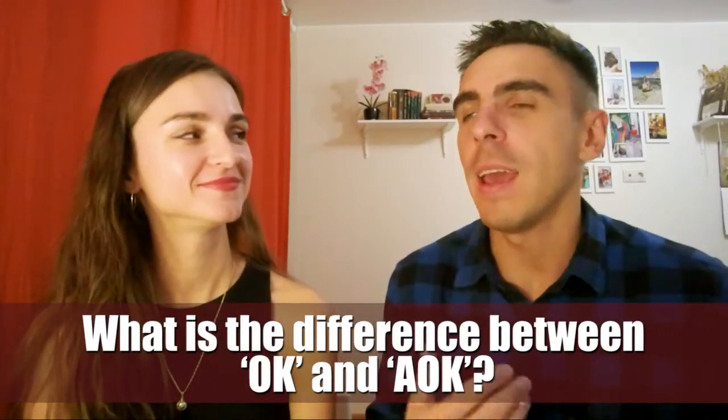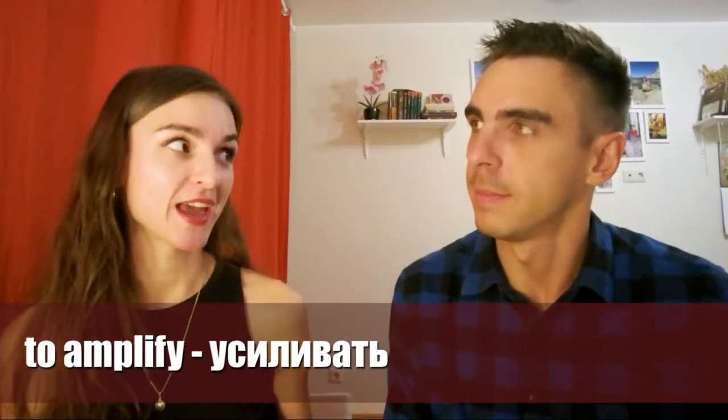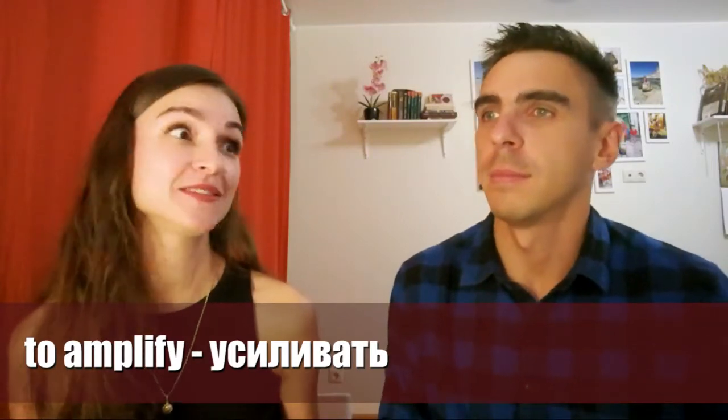What's the difference between OK and A-OK? A-OK means all OK. The abbreviation A-OK is a way of amplifying the term OK to indicate that everything is perfect. OK, I've never heard about it.